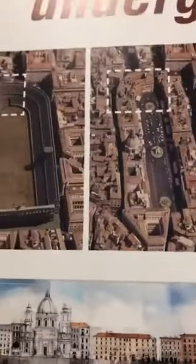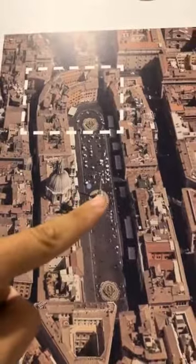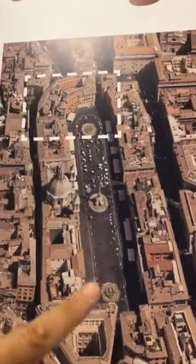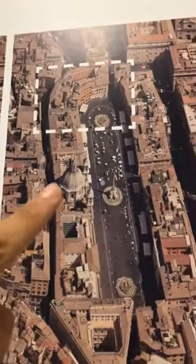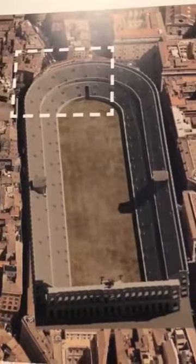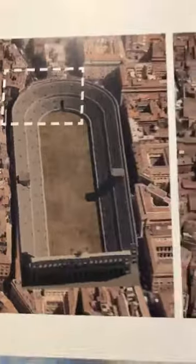Look at this — this is the square today. You can see the three fountains in the center: the Fountain of the Four Rivers created by Bernini, the Fountain of the Triton, and the Fountain of the Moor. And here, the beautiful Church of Sant'Agnese in Agone. Look at the shape of the square building and look at the shape of the ancient stadium created by Emperor Domitian, inaugurated in 86 AD. Here you also have a panel showing the stratification of time — from the stadium, the ruins, the first buildings of the Middle Ages, through the Renaissance and Baroque periods until today.